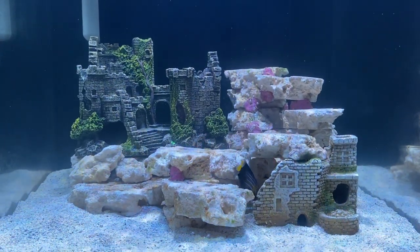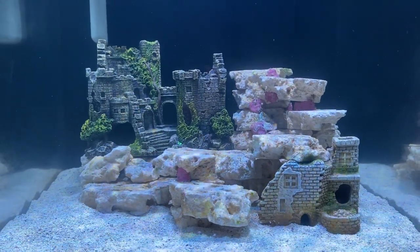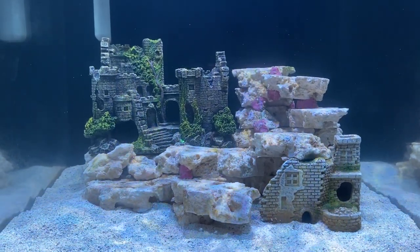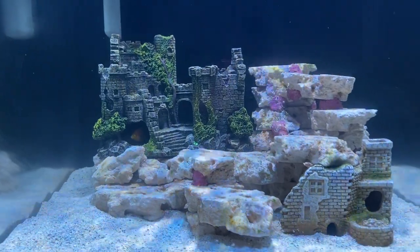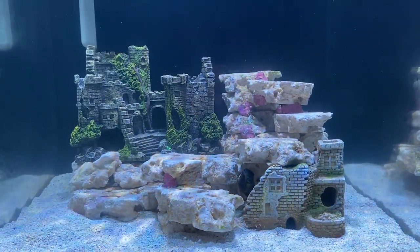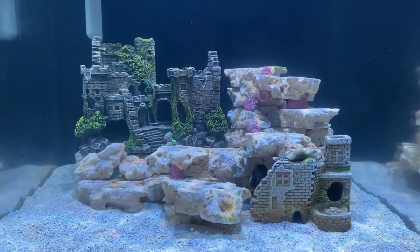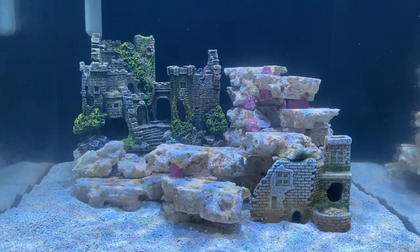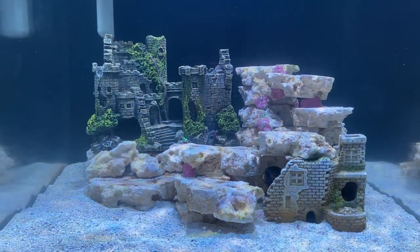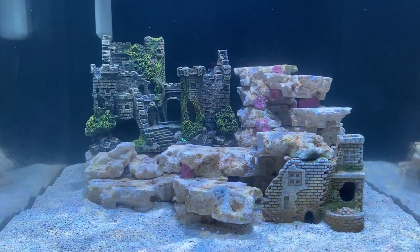For today's video, we are actually going to talk about the COVID tank. We did a couple of changes to this tank — we changed the setup again. You can see we added a couple of freshwater ornaments into this tank. This is actually inspired by Jake Adams from Reef Builders. If you see a couple of his fish-only highlight videos, he also used a lot of freshwater ornaments to build up the tank. So we added in a couple of very castle-like ruins into this tank just to give it a little bit of vibes.